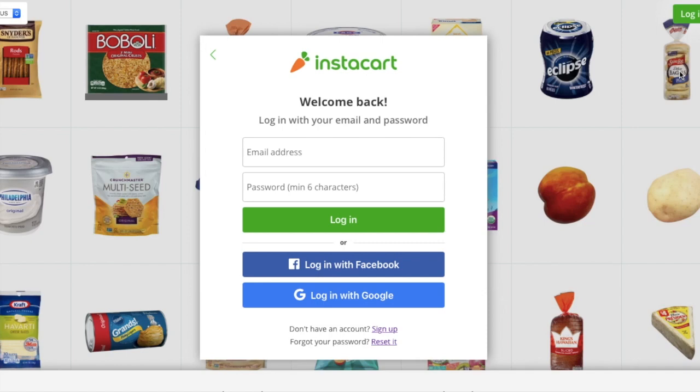So Instacart has two coupons that are stacking. They're both $20 coupons so you get $40 worth of stuff. This can be anything that's pictured in the back of the screen there, or Cokes like I bought. Really anything that you can find in the stores is what you can buy to have them delivered to you.